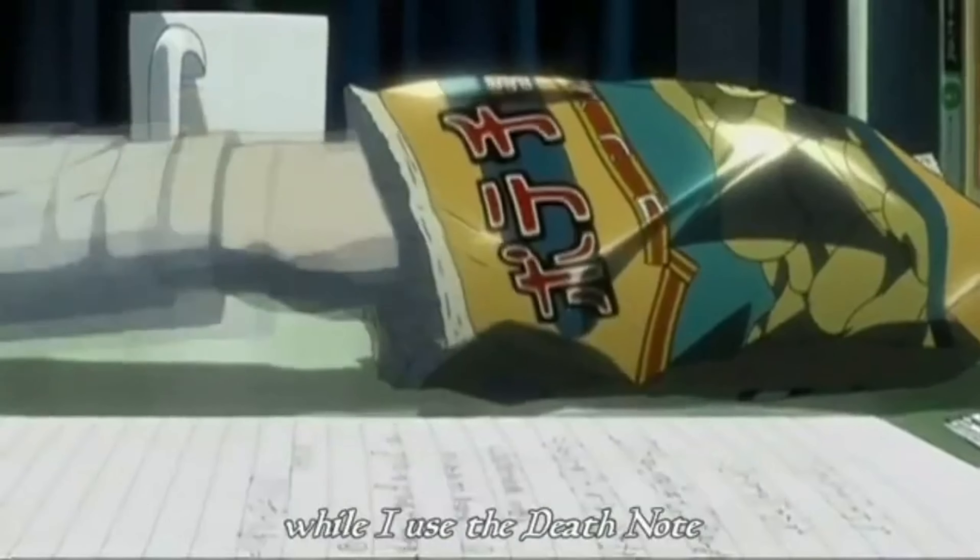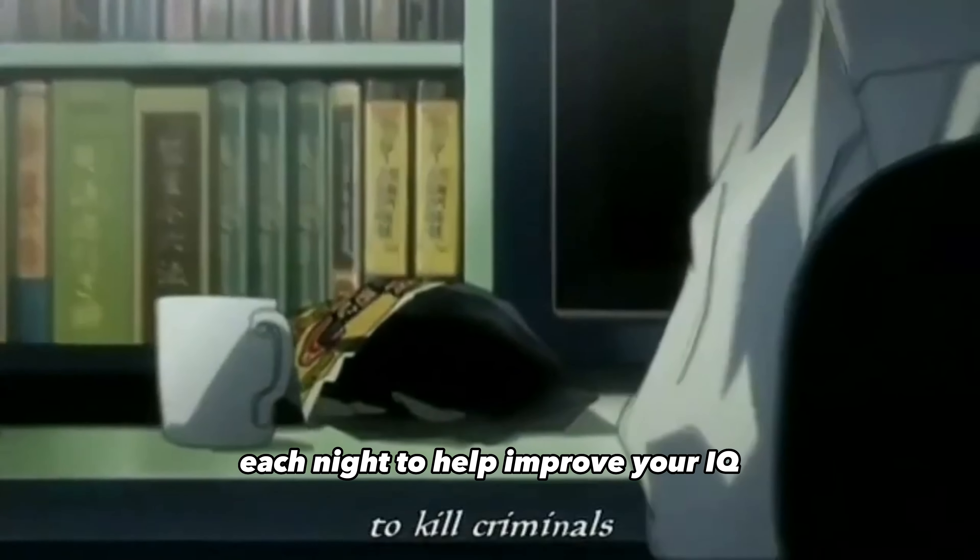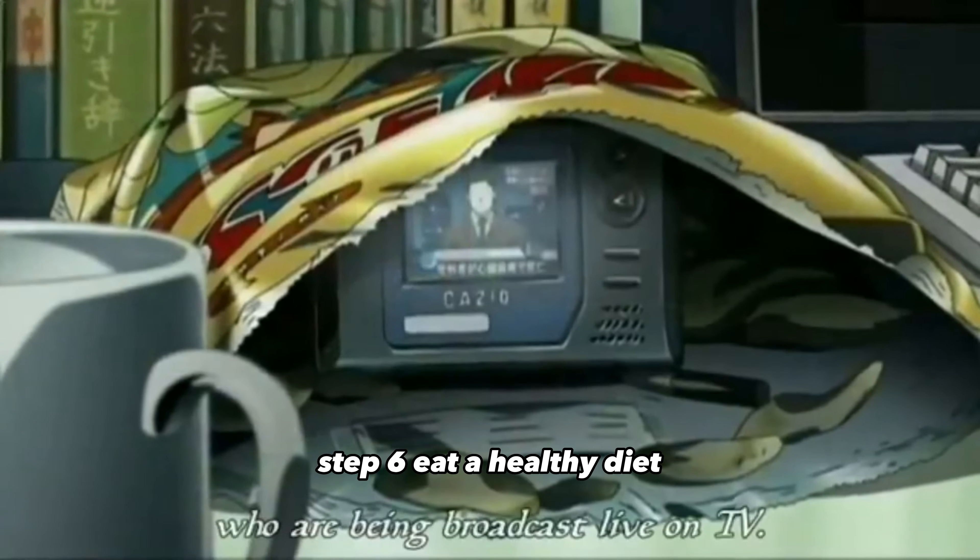Step five: get enough sleep. Sleep is critical for brain health and it is essential for cognitive function, so make sure you get enough sleep each night to help improve your IQ.